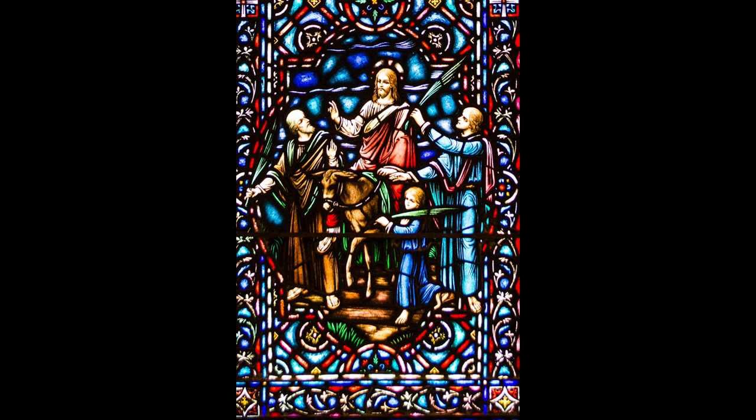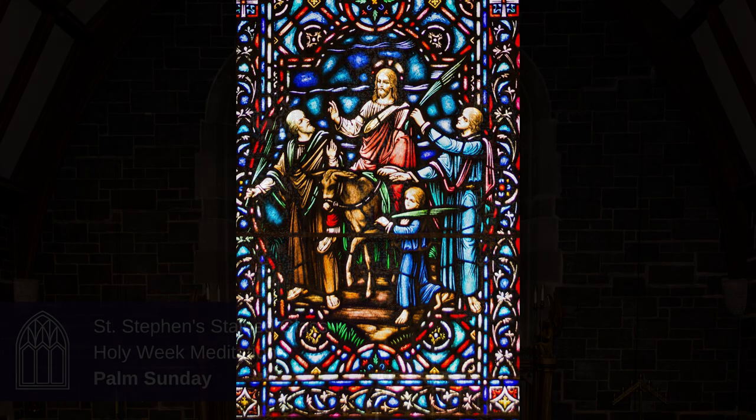When he entered Jerusalem, the whole city was in turmoil, asking, 'Who is this?' The crowds were saying, 'This is the prophet Jesus from Nazareth in Galilee.'